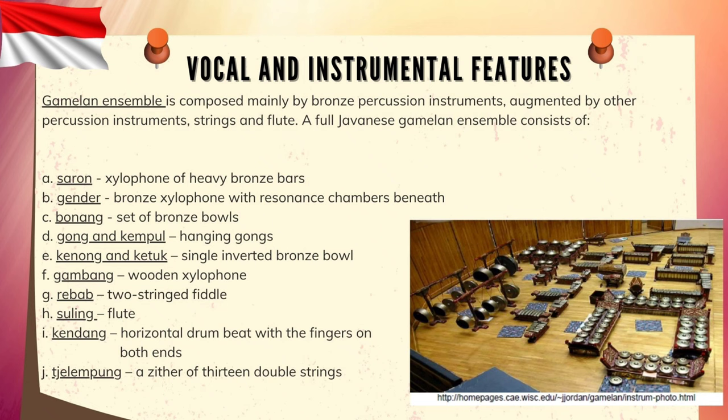F — Gambang, wooden xylophone; G — Rebab, two-string fiddle; H — Suling, flute; I — Kendang, horizontal drum beaten with the fingers on both ends; J — Siter and Celempung, the zither of 13 double strings.